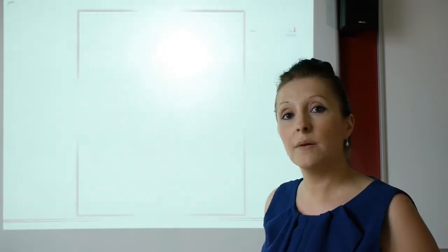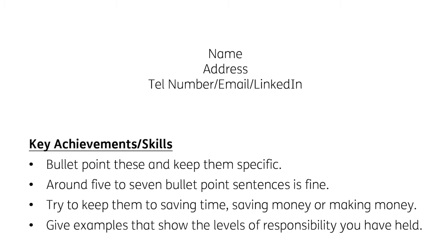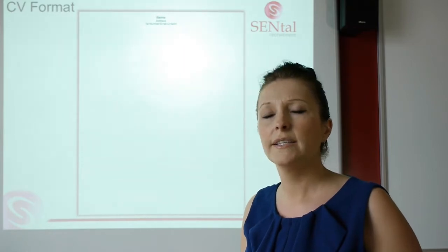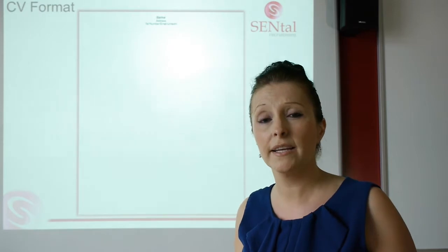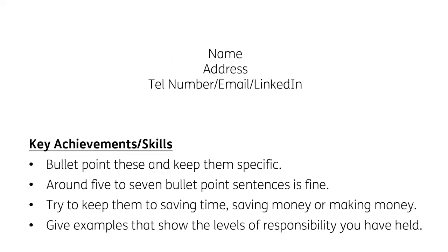So let's talk through the first example CV — this is for someone with experience. You'd start by putting your name, address, telephone number, email address, and LinkedIn on there. Make sure your contact numbers are on and make sure they are up to date and correct. LinkedIn — if you're not familiar with it, it's kind of a business version of Facebook. Definitely recommend it. It's free, it's where a lot of businesses actually source candidates from. Just make sure your details are on there and link to as many people as you can in business.